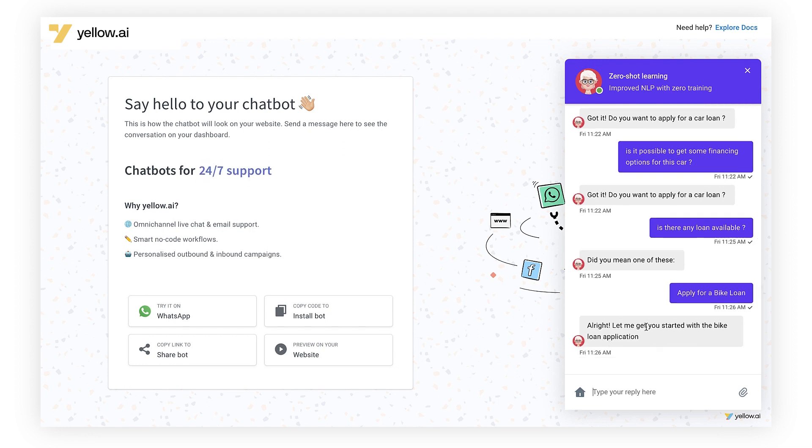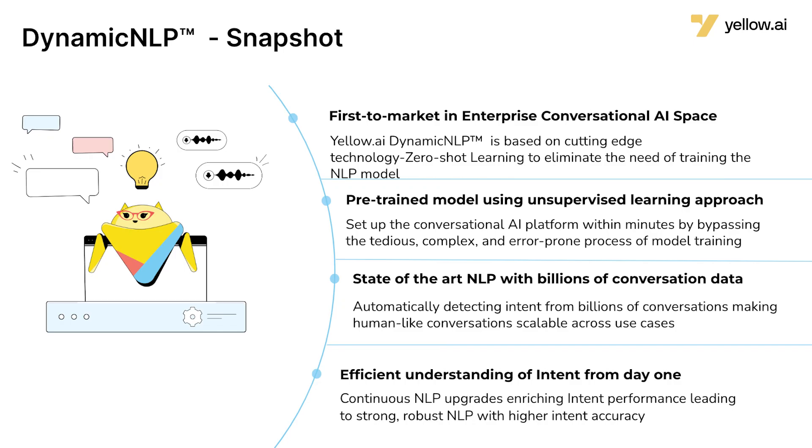When a user clicks on the bike loan option, the bot says 'Let me get you started with the bike loan application' and triggers that particular flow. So you've also got a very smart fallback for cases where things are a little ambiguous. People type conversationally and there's always going to be some ambiguity, and these relevant suggestions make it easier for users to find the right flow and get a much better experience.